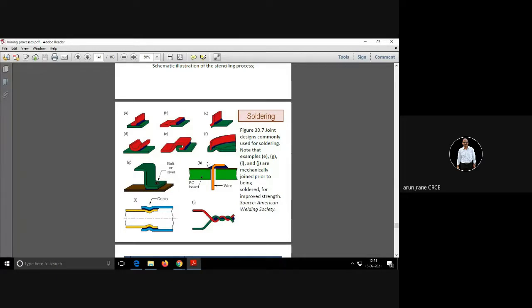These are joints commonly used for soldering. In some designs like E and G, before soldering, the parts are mechanically joined using a bolt so that they remain in position. Then soldering is done. After soldering, the bolt or rivet can be removed.